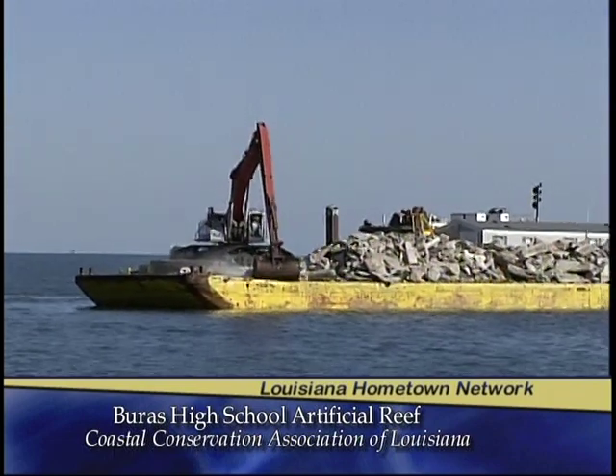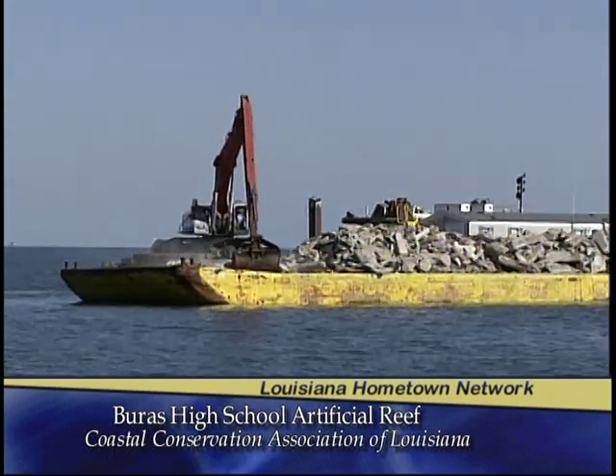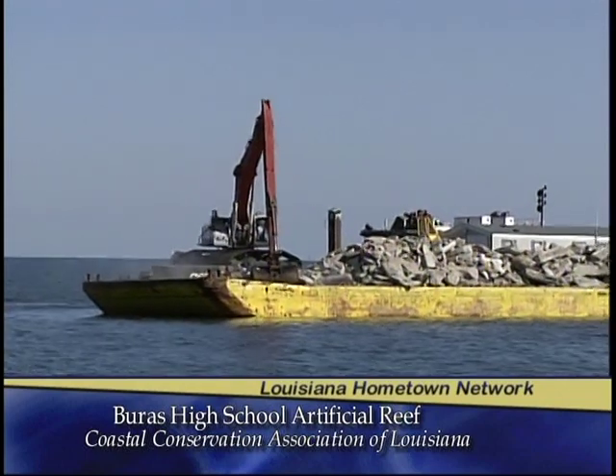The fish respond in several different ways. We're changing the bottom topography so there's a different current pattern that causes bait fish to congregate. We're also creating a point for attachment for marine plants, invertebrates, and animals, which become part of the food chain and start an ecosystem out there that the fish thrive on.